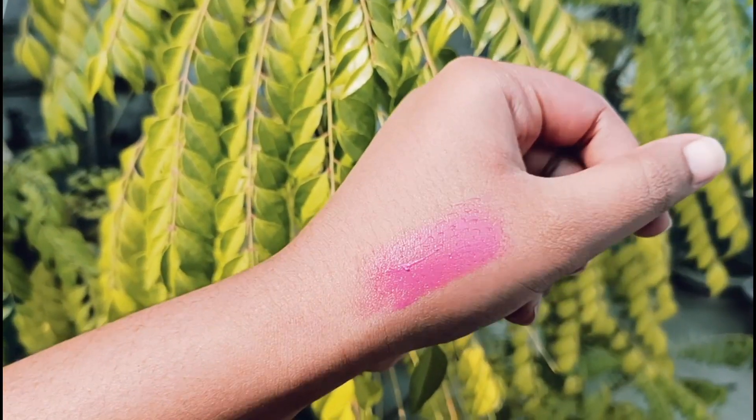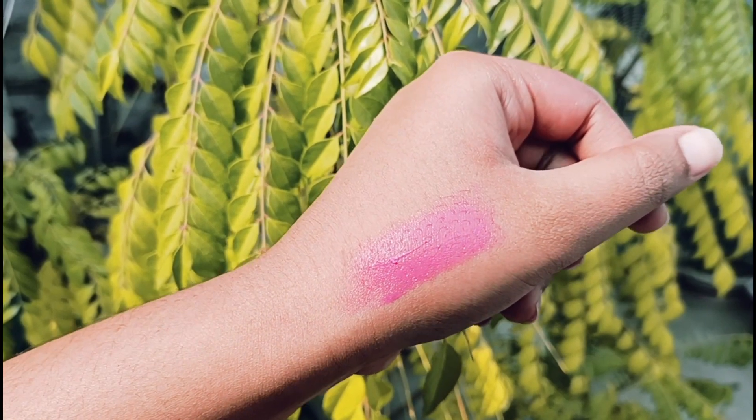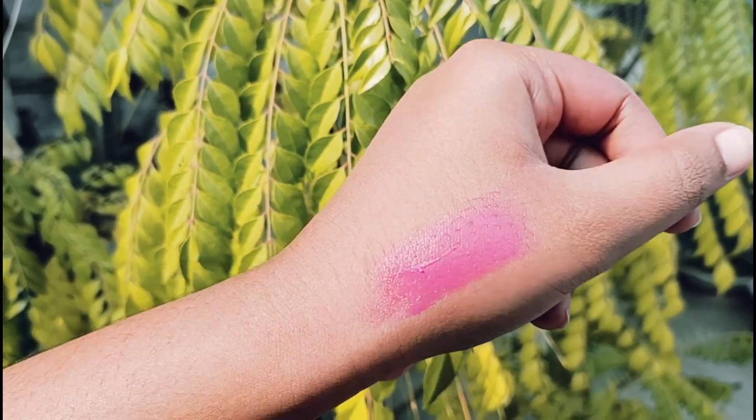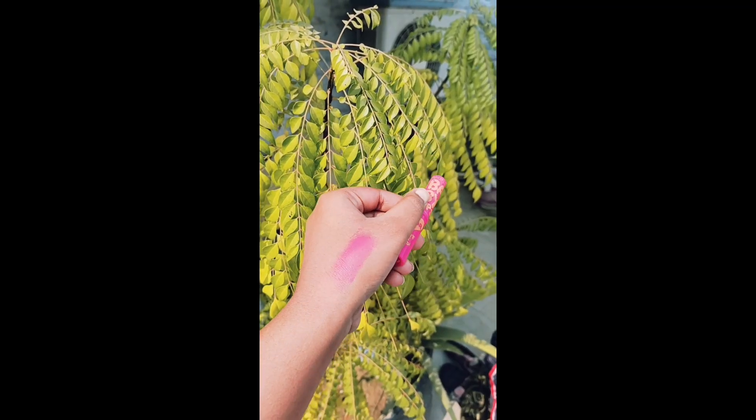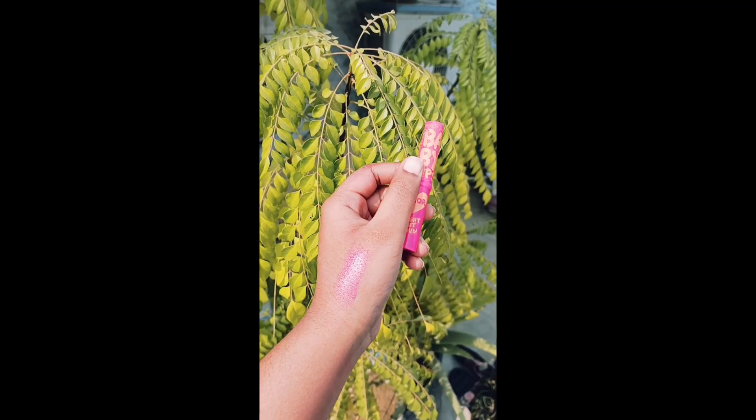It has a very light tint and gives your lips a very glossy and fresh look. You can also check my other videos on affordable lip balms. The lip balm I have right now is the Maybelline Baby Lips Color Bright Out Loud lip balm.